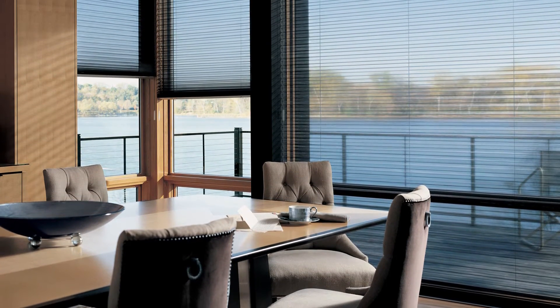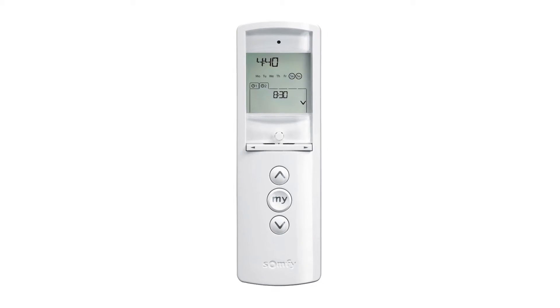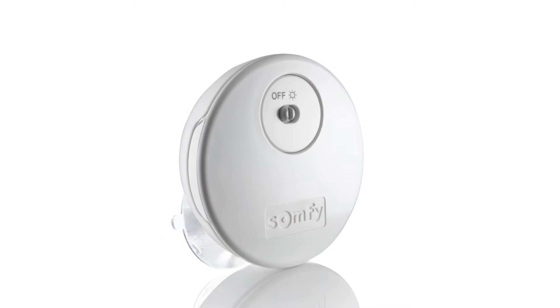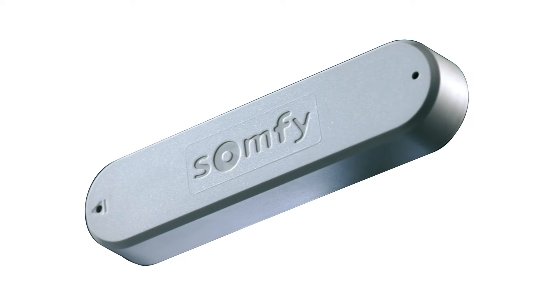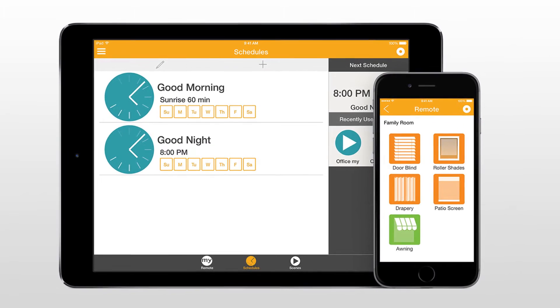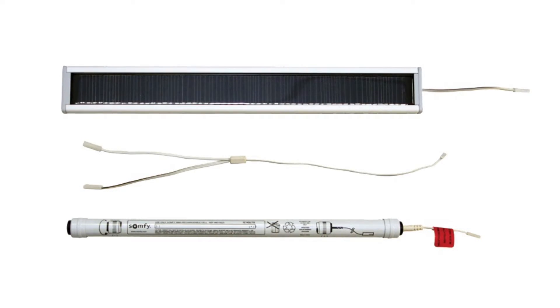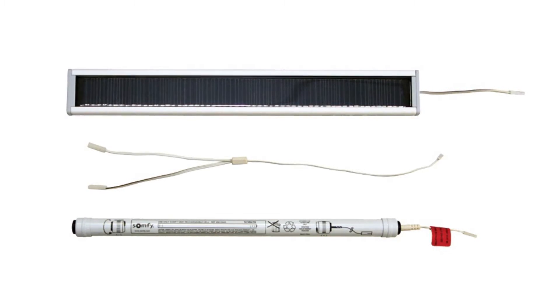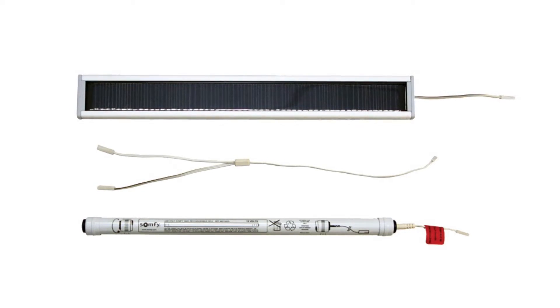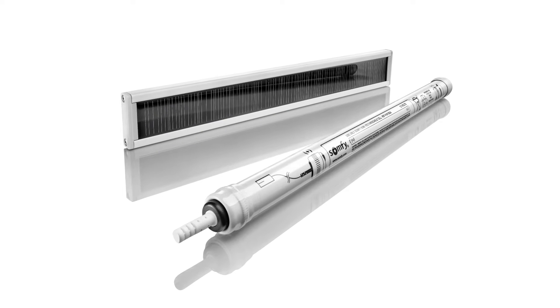As a leading global manufacturer of electronics, the RTS technology allows integration with the full line of RTS controls, including timers, wind, rain, and sun sensor technology, and the MyLink app. SOMFY has also taken the world of energy savings to the next level with the SOMFY Solar Pack, a solution which provides a green, energy-efficient alternative to powering shades.